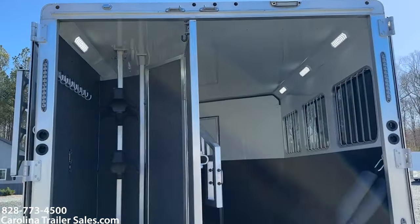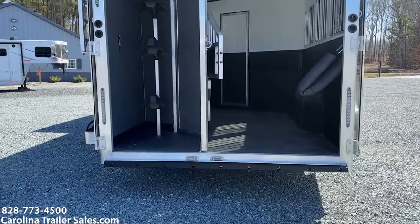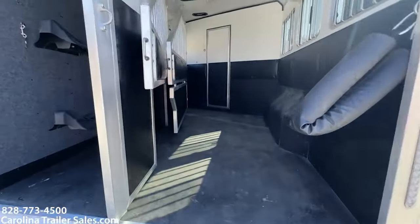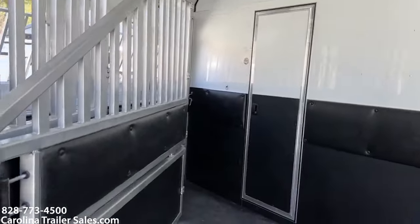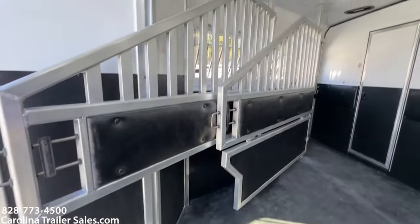It has load lights all the way around. They are LED lights with their own switches. The horse box is fully lined and insulated. It does have roof vents, sliders on the rear, the lower divider, and airflow dividers.